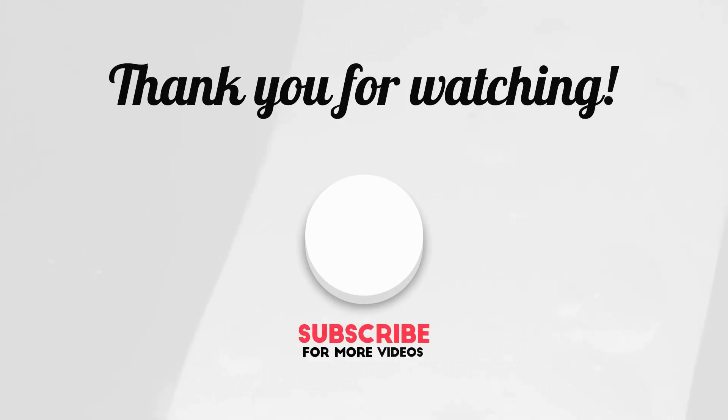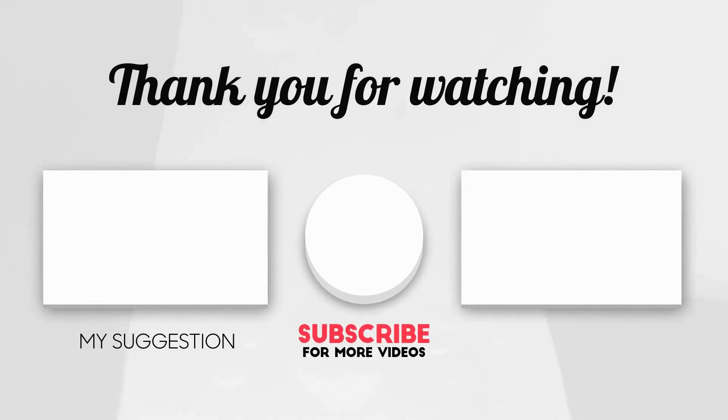Thanks for watching this collection of the best WordPress themes for business. If you have any experience with these themes, leave a comment below, and if you liked this video give it a thumbs up, share, and subscribe to this channel. I'll see you all in the next video — take care.